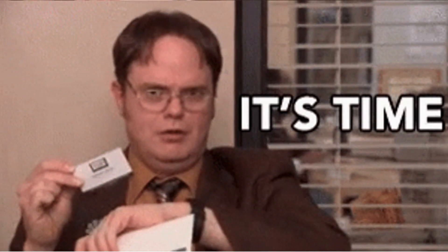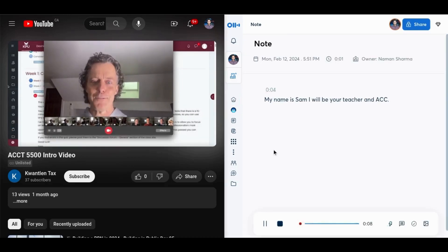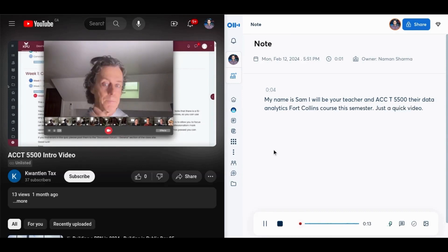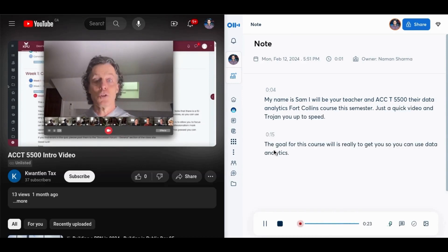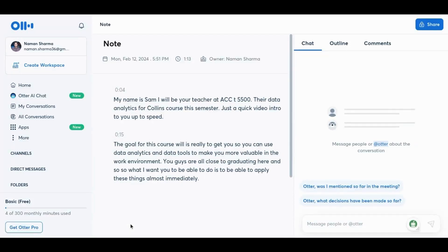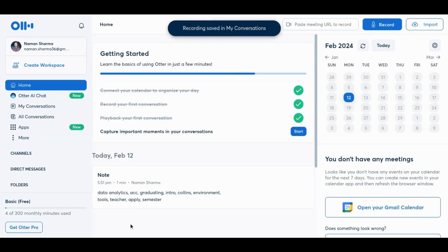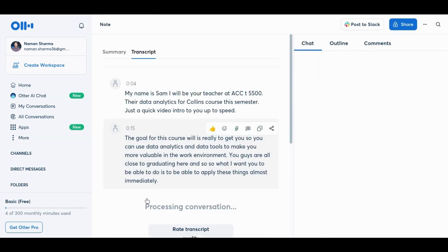Now let's dive into the exciting part — a live demonstration of Otter AI in action. I have a sample video running on the left side of the screen, and we'll witness how Otter AI seamlessly transcribes spoken words into text in real time. On the right is the Otter AI interface. Once you click on Record, it starts live transcribing. Imagine you're in a lecture or a discussion — you just need to click Record. Observe how Otter captures each spoken word and instantly converts it into clear text on the screen. This real-time transcription feature ensures that you don't miss a single detail, even in fast-paced environments.